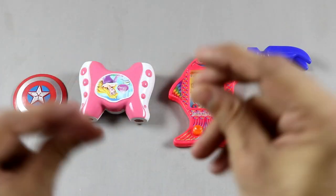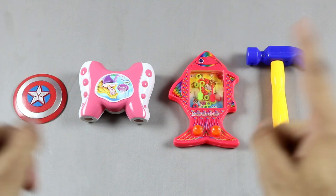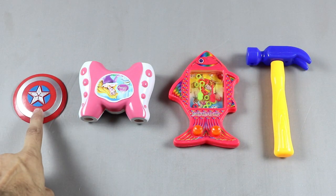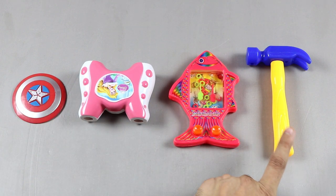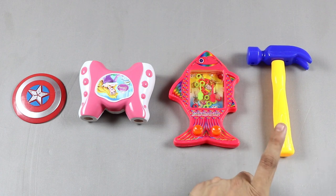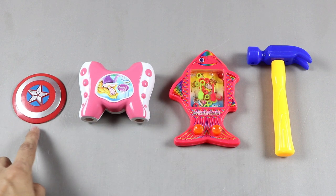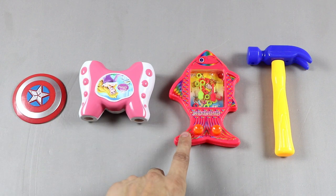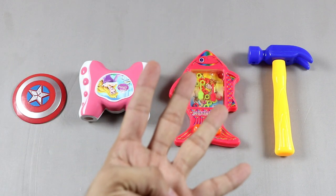Hello kids, welcome to my channel! Today we will learn colors, numbers, and sizes. First one — sizes: small, big, bigger, biggest. Colors: yellow, pink, red. Numbers: one, two, three, four. Colorful toys!